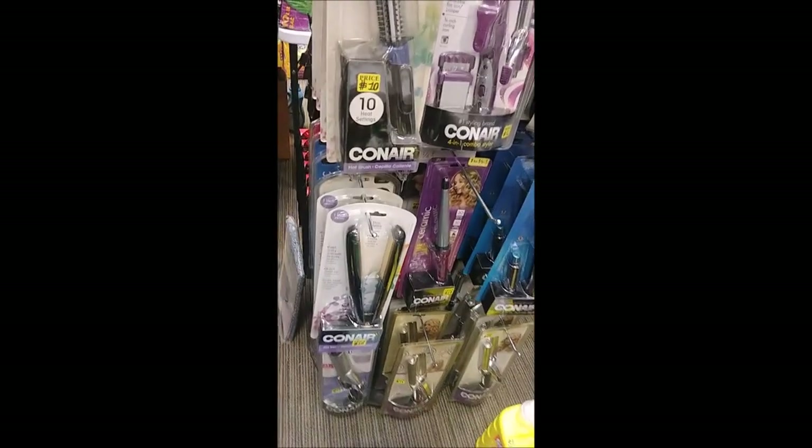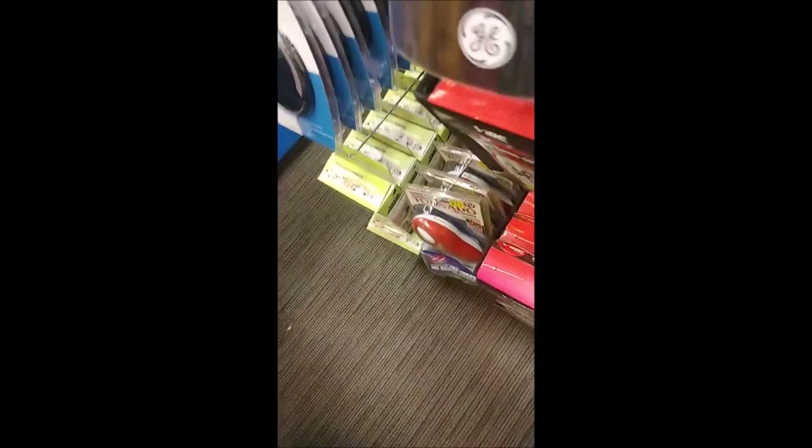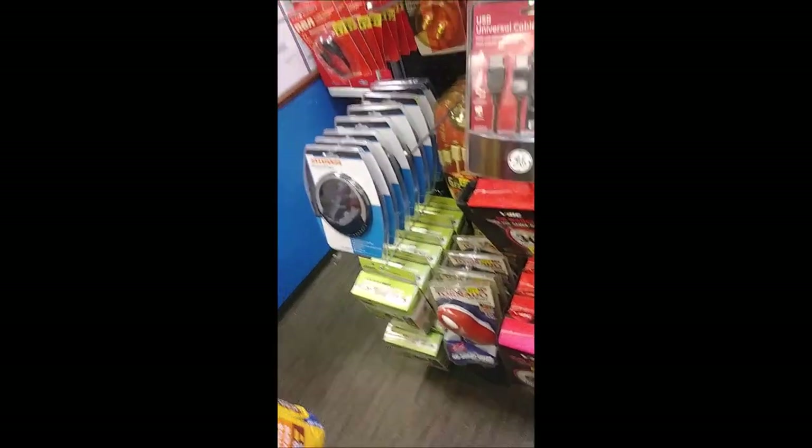We have curling irons and hair brushes available for the ladies. On the other side here, we have CD holders and all kinds of connectors available for electronics. So if you need something like that, we got it here.